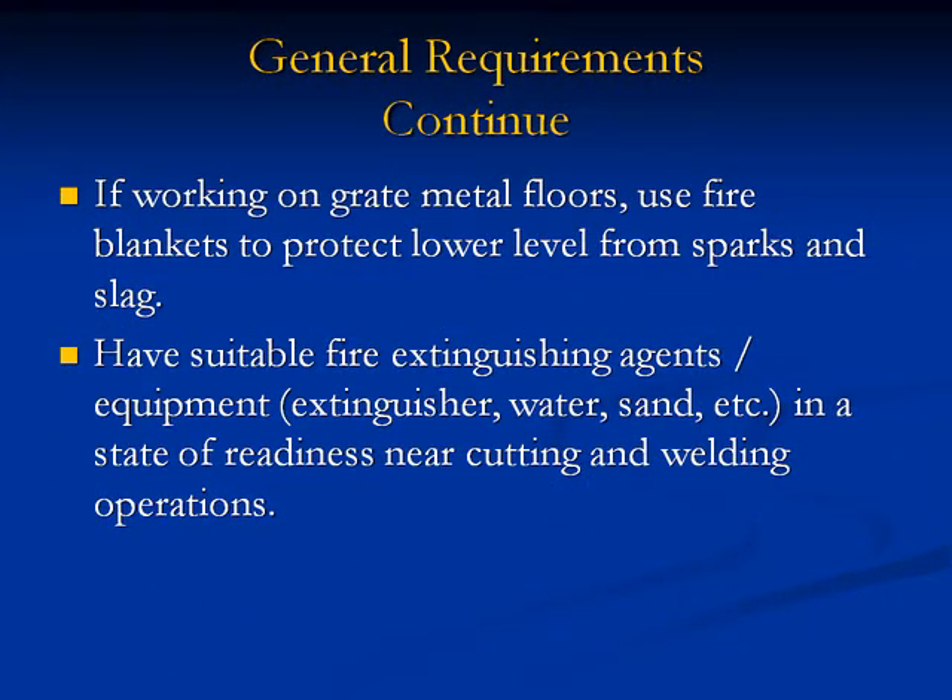General Requirements continued. If working on grated metal floors, use fire blankets to protect lower levels from sparks and slag. Have suitable fire extinguishing agents and equipment — extinguishers, water, sand, etc. — in a state of readiness near cutting and welding operations.